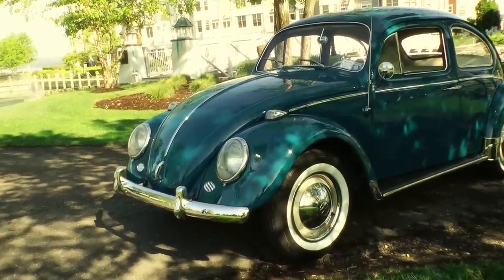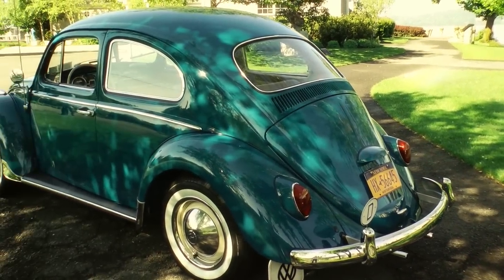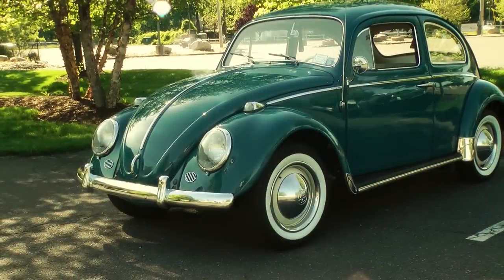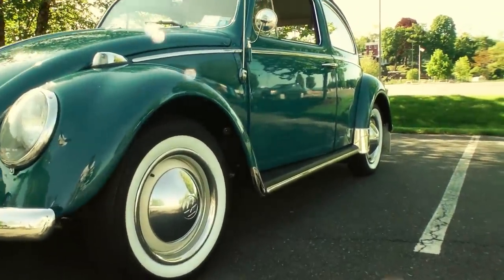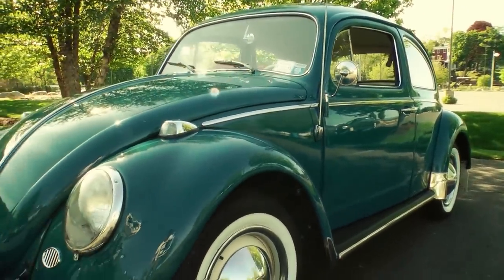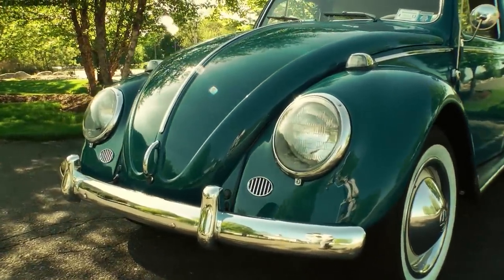But here's the great thing about the bug — you can pretty much transform it to your liking. Even though they had subtle changes throughout the years, the car is almost interchangeable within years. So you could put certain features on your Beetle to your liking. Will you devalue the car to some degree? You might. But again, it comes down to you — are you happy? Many people want a ragtop sunroof.